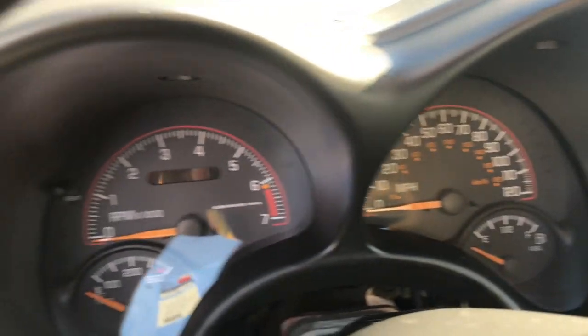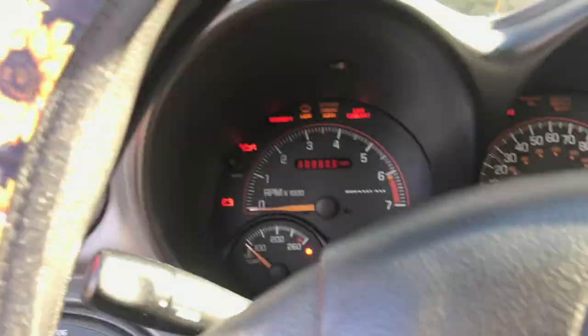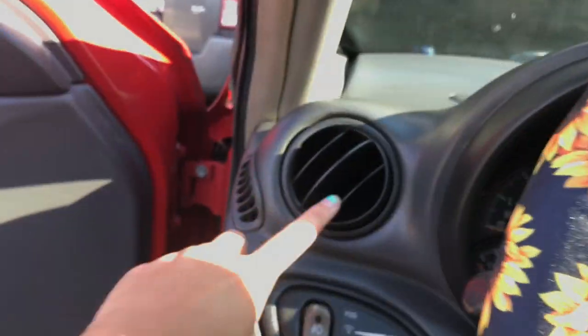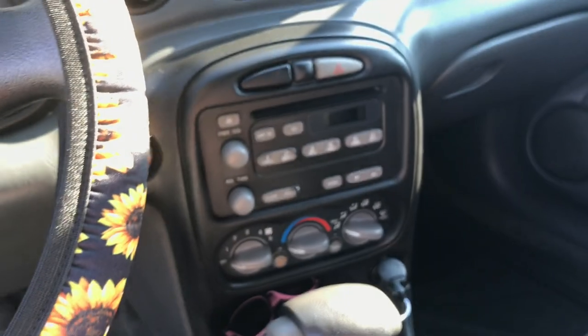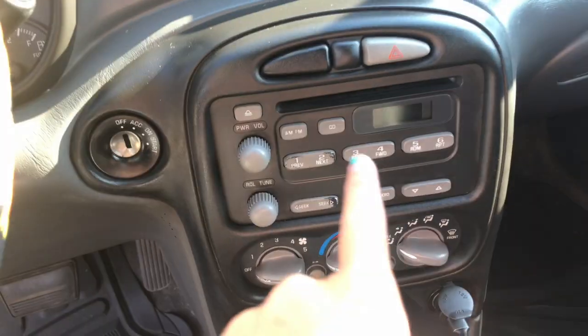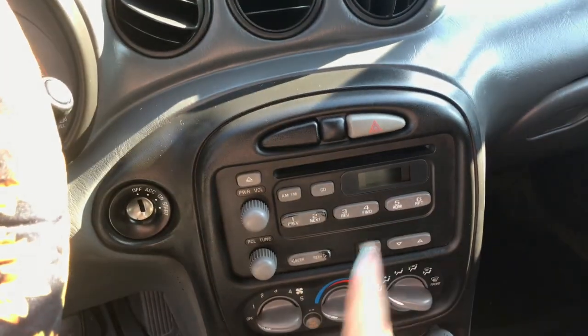And then this is the odometer. I'll turn the car on for you guys so you can see. And then there's air vents here — there's three there and then one there. This is the middle console area. The gear is right here. And then this is the radio. It doesn't have aux, so I have to use CD or the radio.